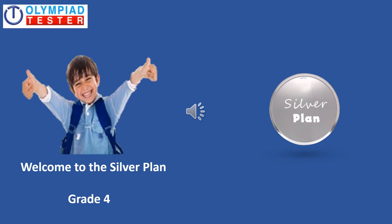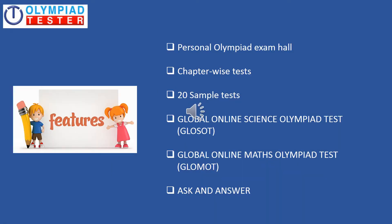Welcome to the Silver Plan for online Olympiad exam preparation, Grade 4. Let us take a quick glance at the features of the Silver Plan and then go through each one in detail. You have a personal Olympiad exam hall, chapter wise tests, 20 sample tests, Global Online Science Olympiad test popularly referred to as GLOSOT, Global Online Maths Olympiad test also known as GLOMOT, and Ask and Answer, which is a community of students.